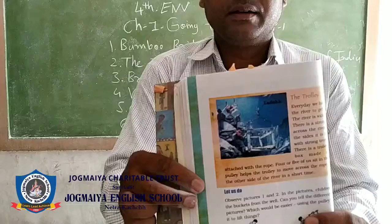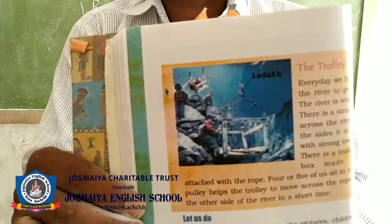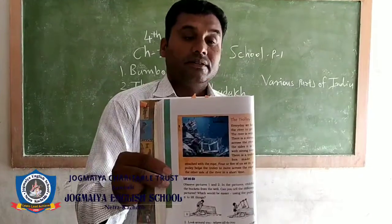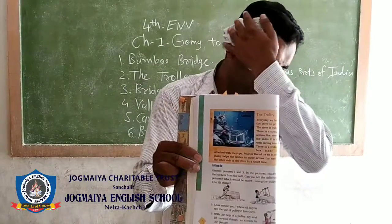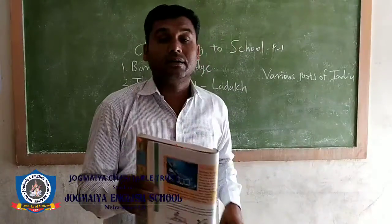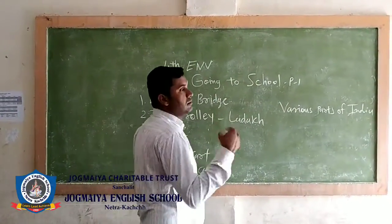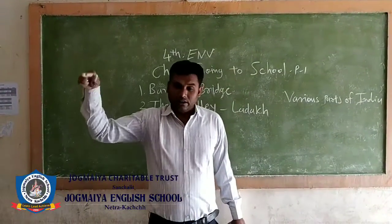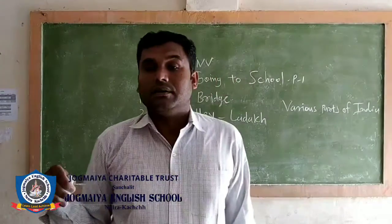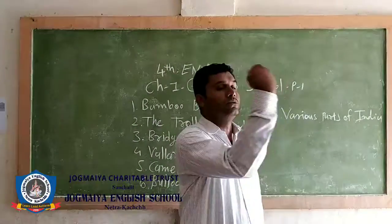Here is the trolley. In Ladakh, students go to school by trolley because there are very wide and deep rivers, and in the rainy season they are filled with water. So children in Ladakh sit in the trolley. The ropes are tied to trees or rocks and the trolley moves on the pulley, carrying children from one side to the other.